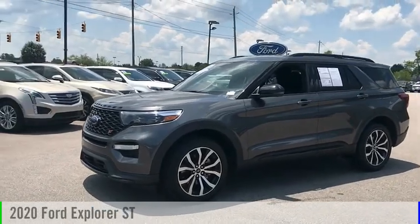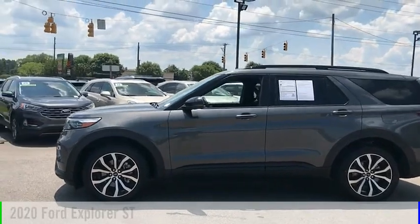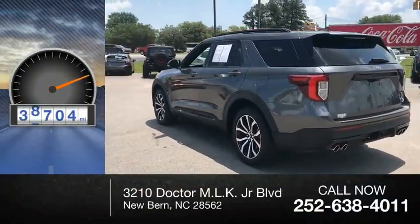Make a great choice today with the 2020 Explorer. This vehicle is powered by an all-wheel drive, six-cylinder, 3.0-liter engine. This vehicle has less than 40,000 miles.